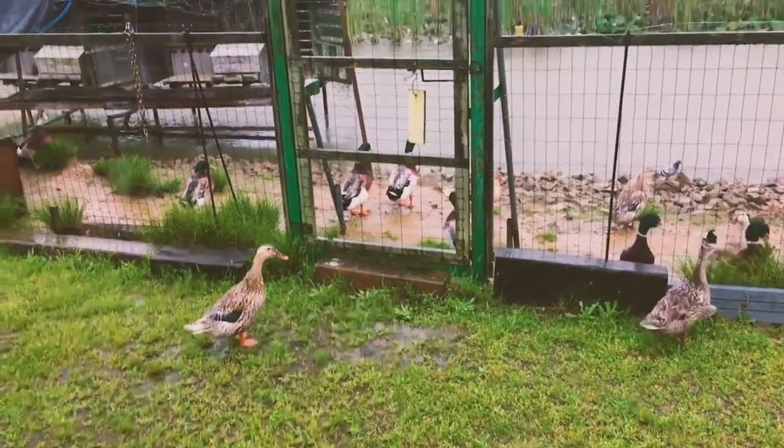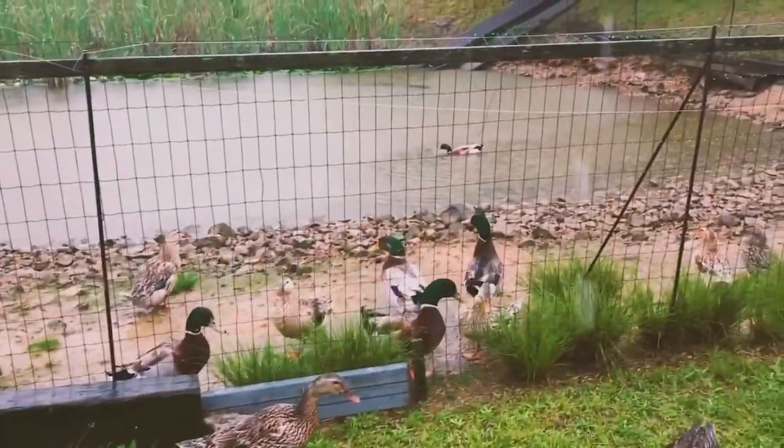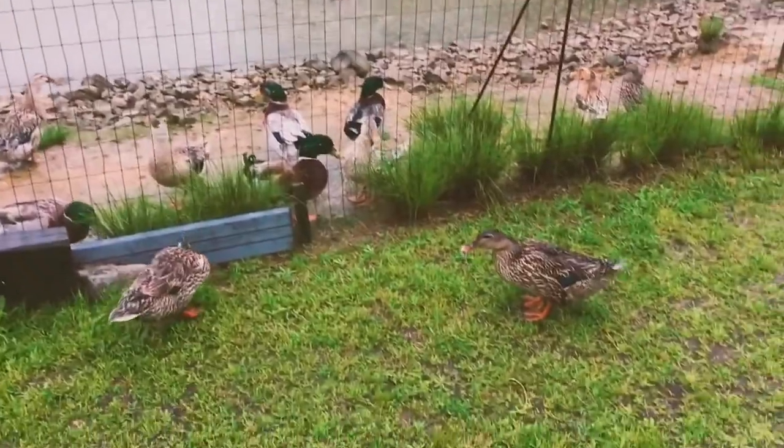Even the ducks don't want to swim on a day like this — except that one over there.